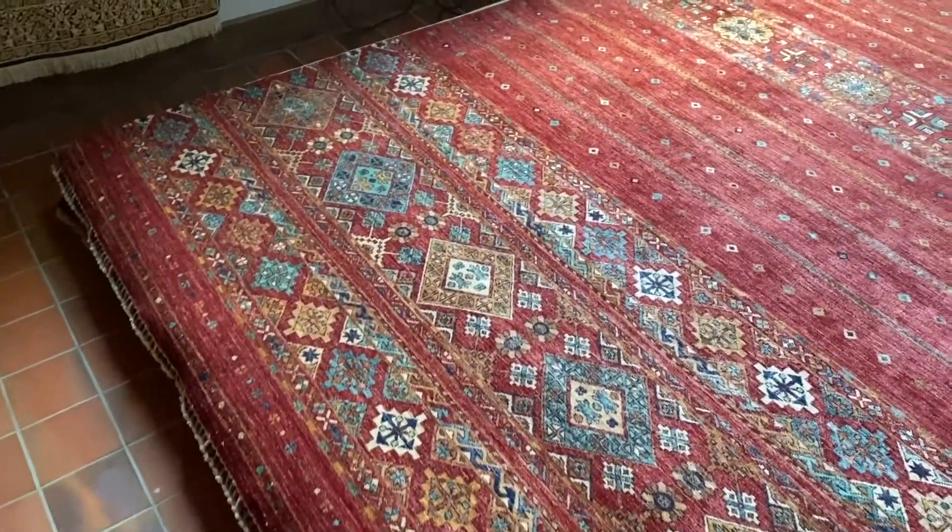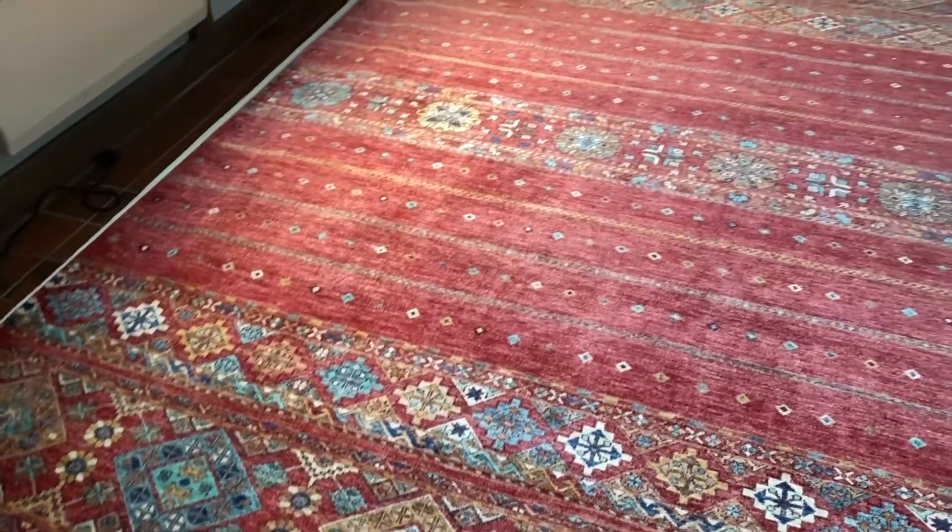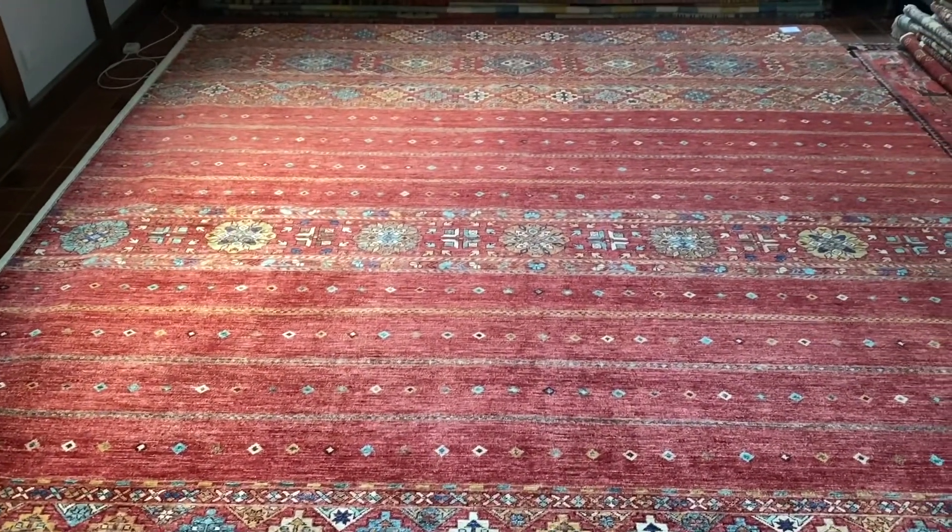If you would like more information about this carpet, Graham, Jonathan and myself are here to offer help and advice at all times. Thank you.